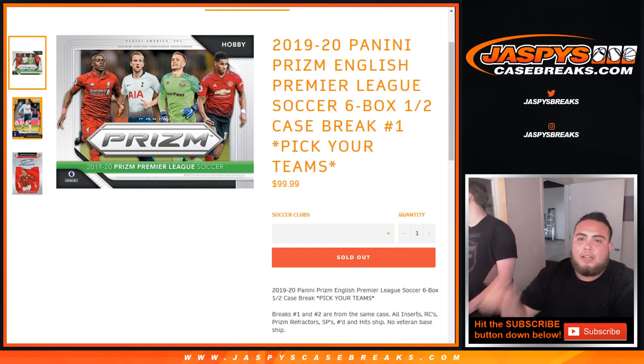What's up everybody, Jason here with JaspersCaseBreaks.com. This is the 1920 Panini Prism English Premier League Soccer, 6-box half-case break, pick your team number one.